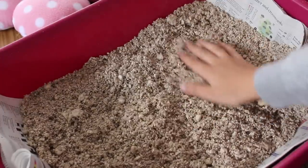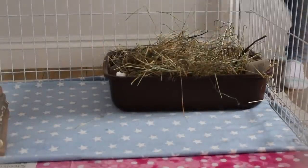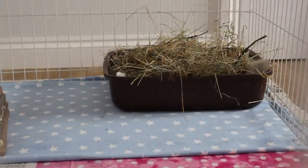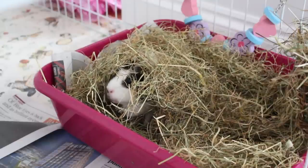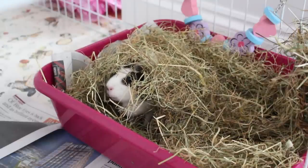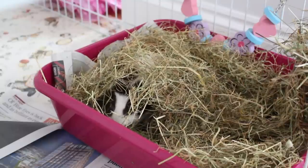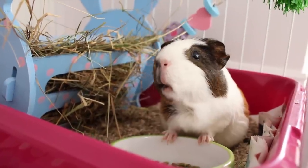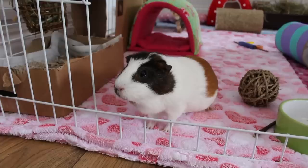I also think it's a good idea to use a different substrate in the litter tray compared to what's in the actual cage. Minstrel is housed mainly on fleece and she doesn't tend to wee and poo on it at all, because she's used to weeing and pooing on Fitch, which is what she used to have in her old cage. Now she spends most of her time in her litter trays, lying there and weeing and pooing there as well.